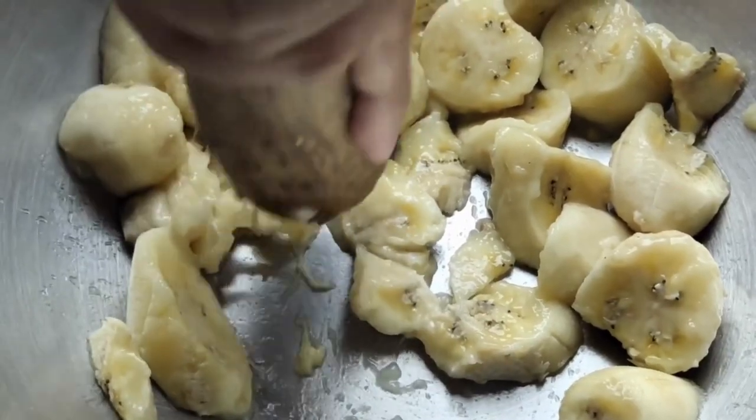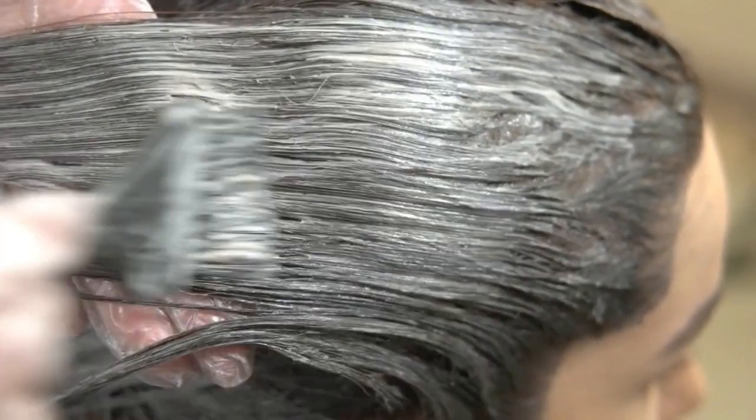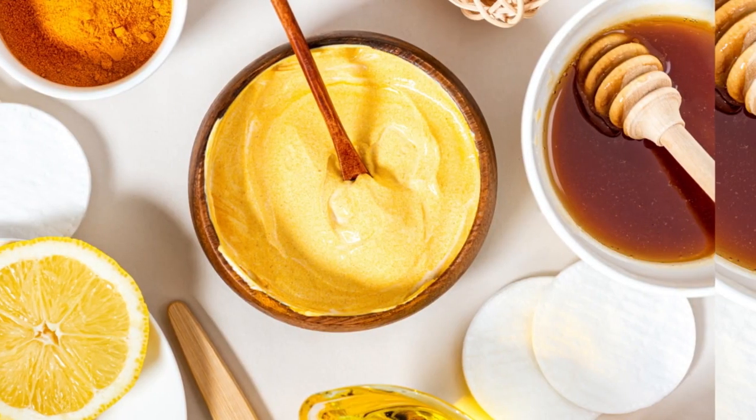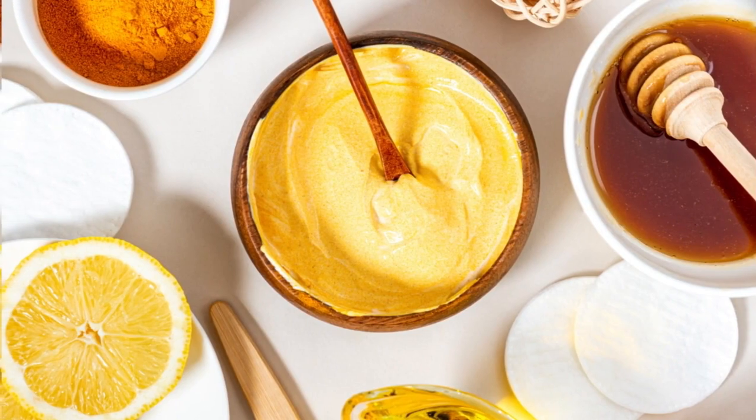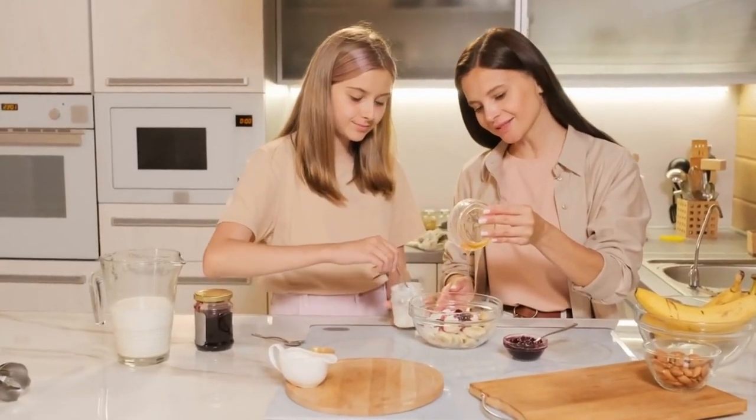Mash up a ripe banana with one tablespoon of coconut oil until smooth. Work the mixture all throughout your hair and let it sit for 20 minutes before rinsing. You can add a tablespoon of honey or yogurt for added moisture. Use this nourishing banana mask once or twice a week for best results.